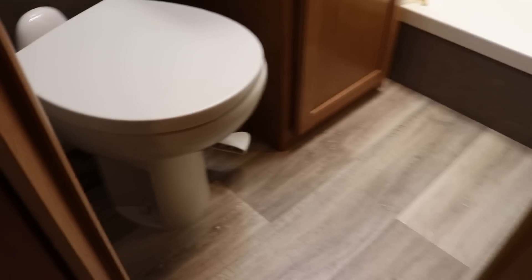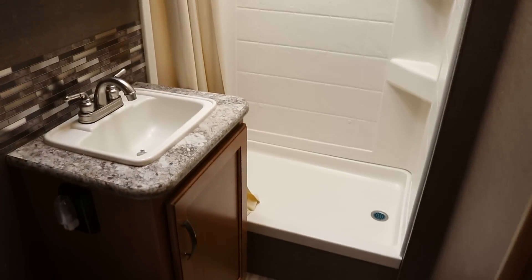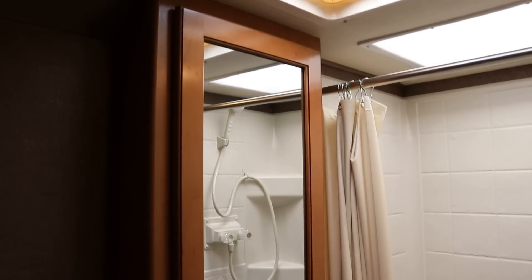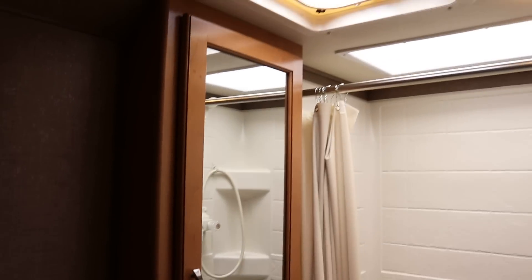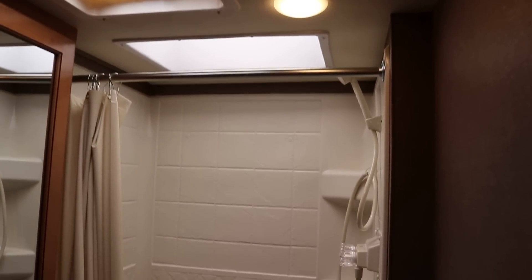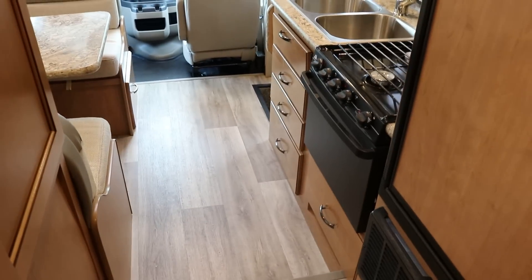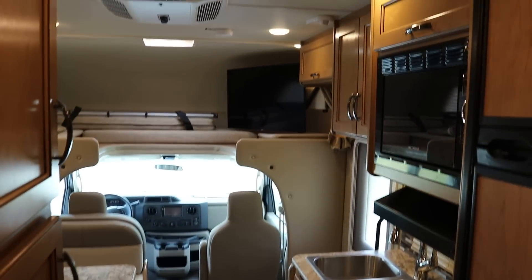Going into the bathroom, you do have a foot-flush porcelain toilet — not a plastic toilet. Nice vanity area, and a medicine cabinet that's not just a mirror — open it up for storage for toiletries and odds and ends. There's a skylight above your shower and a place to hang your towels on the door. Storage is like gold on these little Class C's, and the Thor Freedom Elite definitely did a great job with their storage.